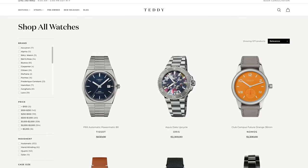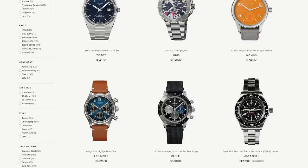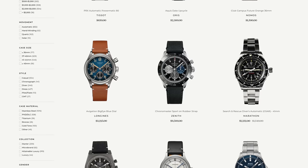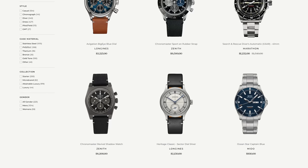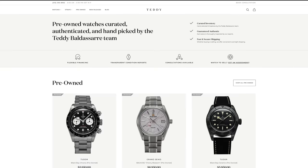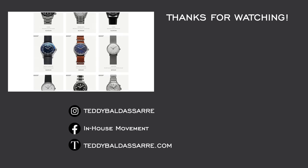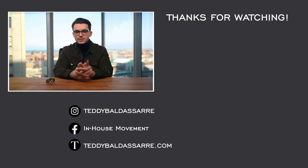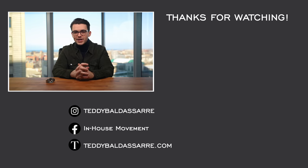Also check out TeddyBaldister.com — the blog down below — looking at different microbrands, as well as the different watches we have for sale. We're a full authorized dealer of over 30 brands with quick fulfillment, dedicated customer support, and a full factory warranty on all new products. We also have a pre-owned section getting new watches in all the time from great luxury brands. If you're looking to move on from one of your watches, fill out the form and a team member will be in touch. Thank you again so much for watching — be well, and I will see you all very soon.